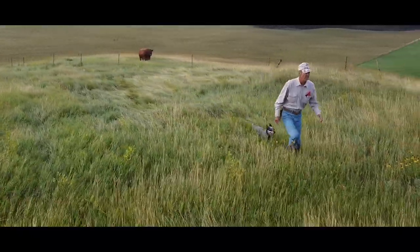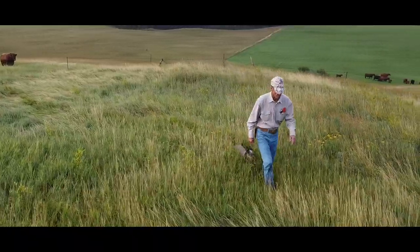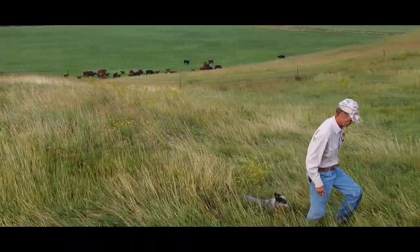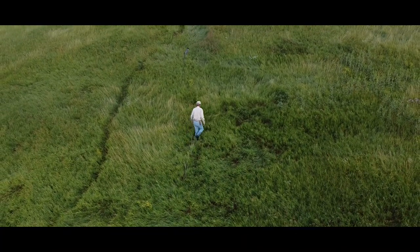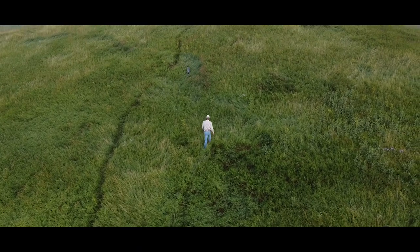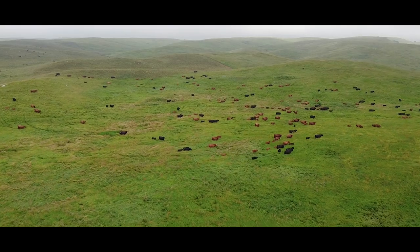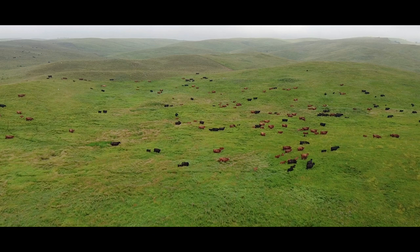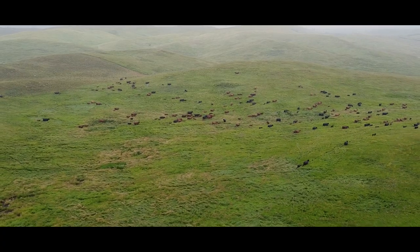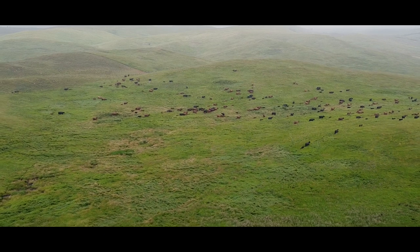When we first moved here, gathering the cattle in the fall was quite a job. We maybe needed seven to ten horsemen up here to get them out of all these gulches. The cross fencing really helps with gathering your cattle. They get to a point where they want to move, so it's really easy to move them now. You pretty much just open the gate.